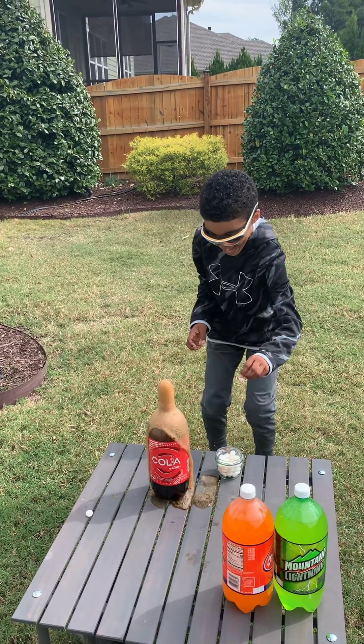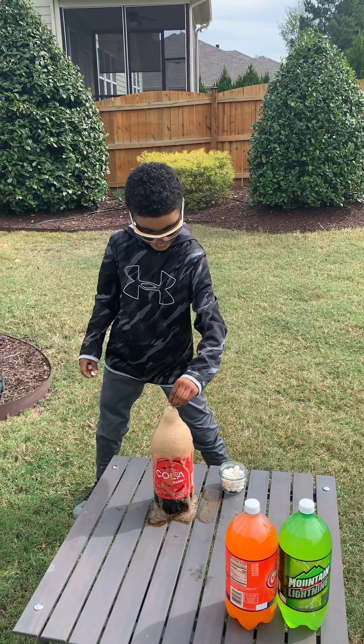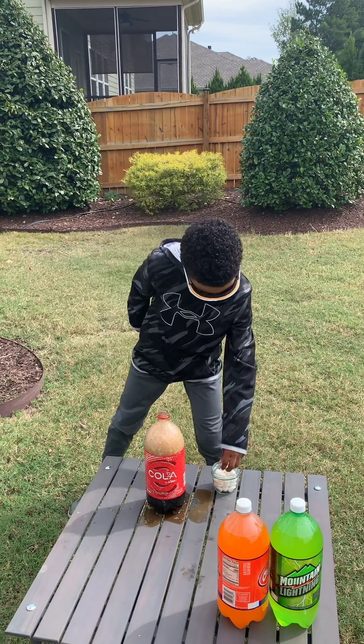Oh hey! Oh my gosh. What kind of reaction is this?